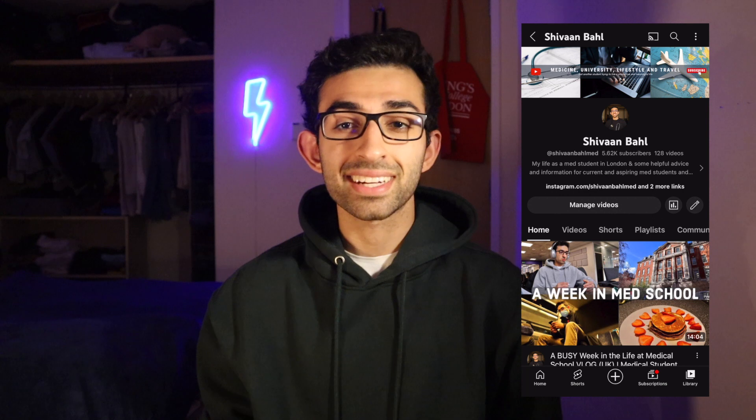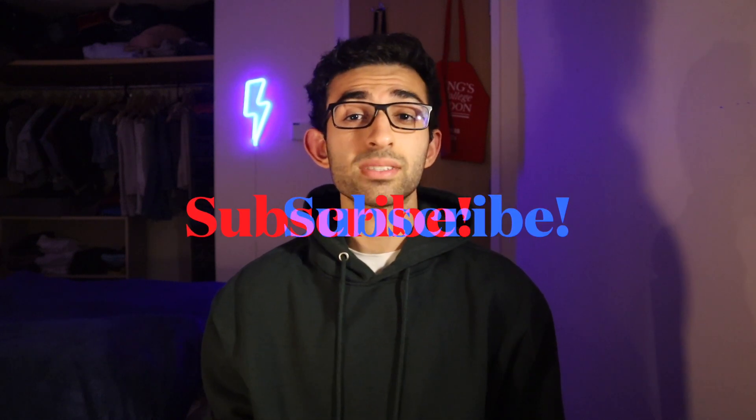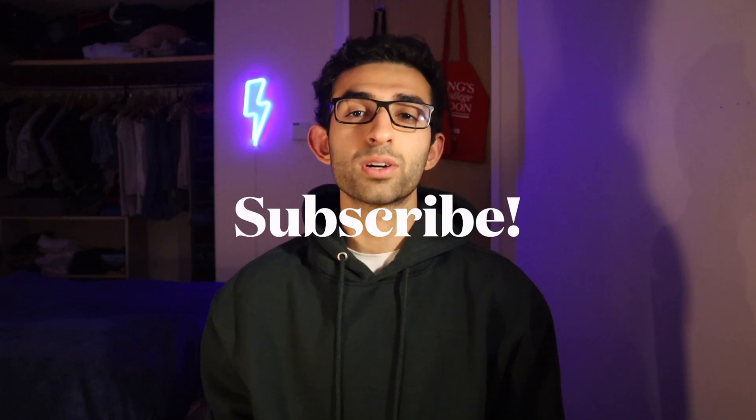But before we get further into this video, I want you to go check out my YouTube channel, because over there I make videos about medical school and university. This includes vlogs, day in the life videos, videos about life in medical school, videos about how to get into medical school or university, and videos about how to survive medical school and university as well. So check that out and if it's something you're into, then smash that subscribe button and join me for a lot more.